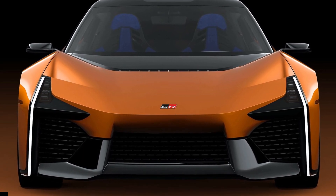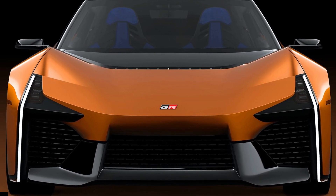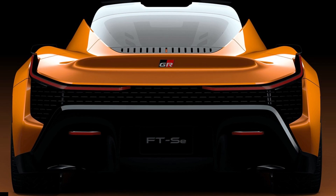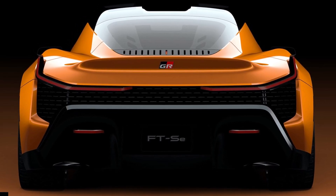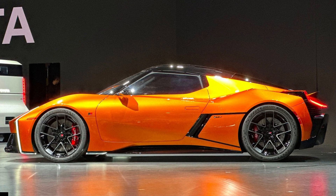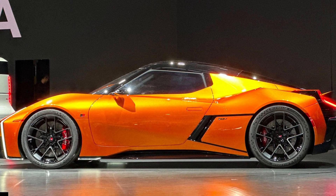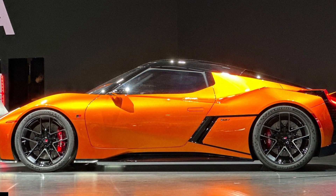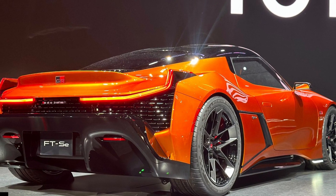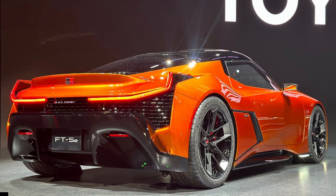We don't expect to see this technology on EVs like the BZ4X, but it could debut on Toyota electric sports cars. Toyota has said it will arrive sometime after 2026, following the release of an all-electric Lexus. Whether it will be an all-electric replacement for the GR Supra remains to be seen. It's been suggested the FTSE will use a simulated manual transmission, and we fully expect the Toyota Sports EV to arrive with Toyota's sophisticated solid-state battery technology. Which downloadable features would you like to see on future Toyota sports cars? Let us know in the comments below.